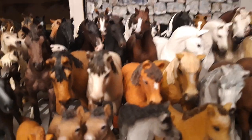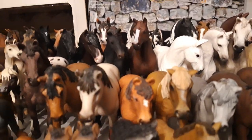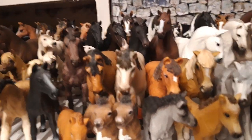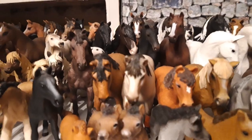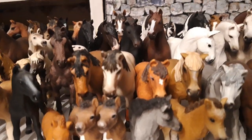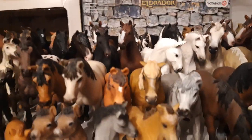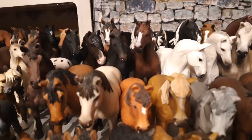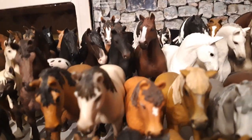Then I have my Dartmoor pony mare, her name is Sephora, which one of my collector friends gave me, and she's from the year 2018. Then I have my Icelandic mare, her name is Ógátt, and she's from the year 2012.